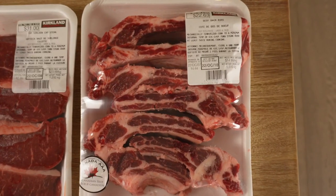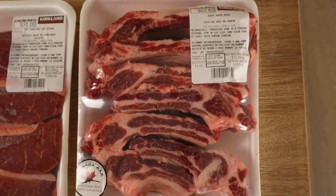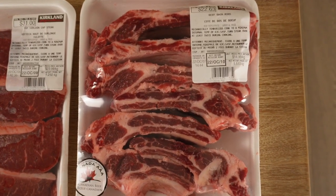The first item we got today are these Costco beef back ribs. These beef ribs are always in our rotation. The main way we cook them is low and slow in the oven. We have a recipe on our channel on how to make them.